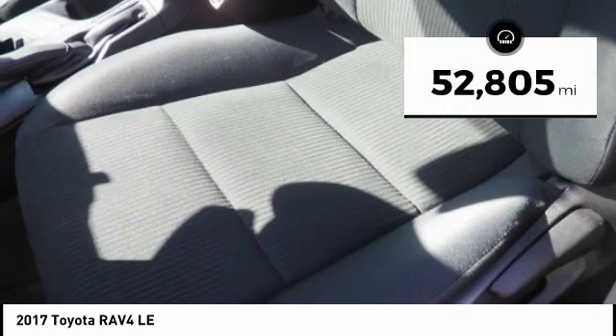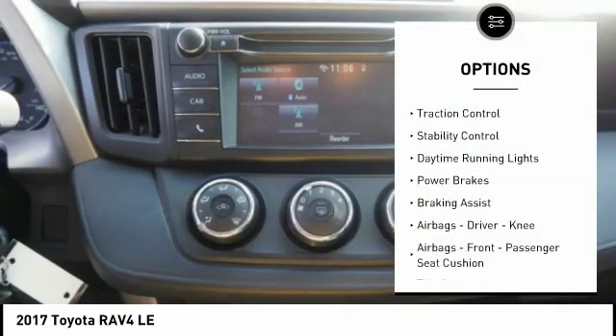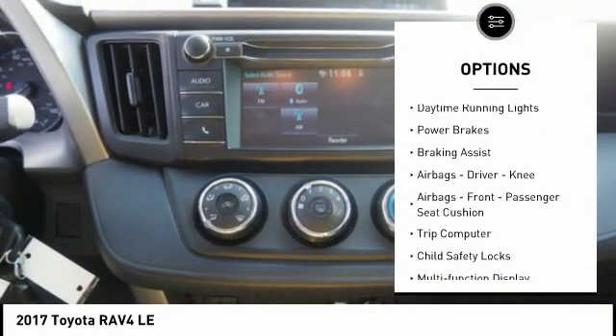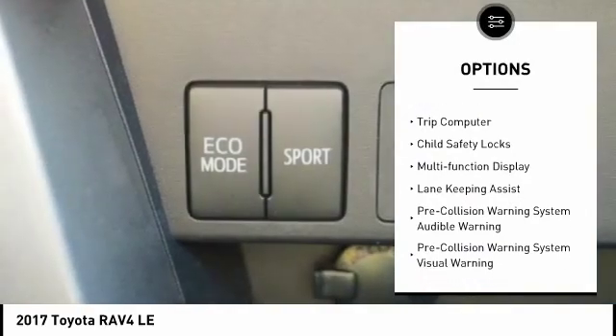This vehicle has less than 55,000 miles. Here are some of this vehicle's great options: traction control, stability control, daytime running lights, power brakes, braking assist, and airbags.